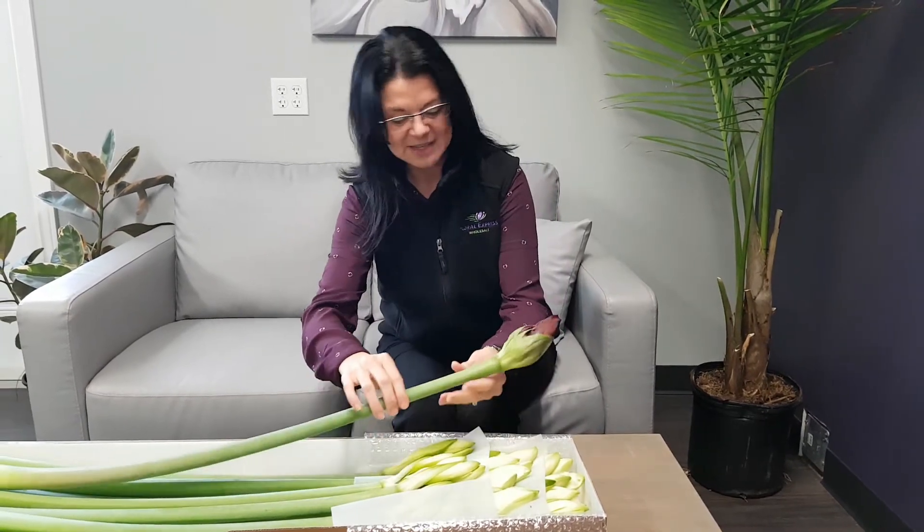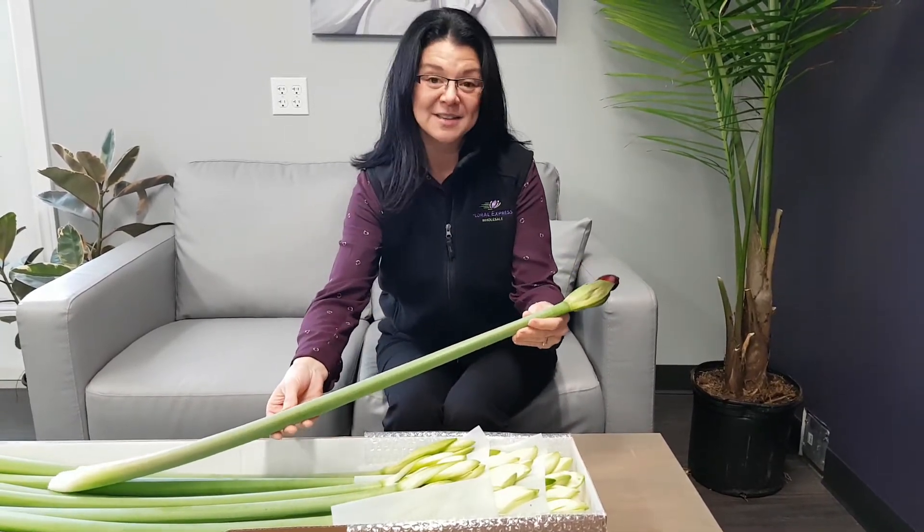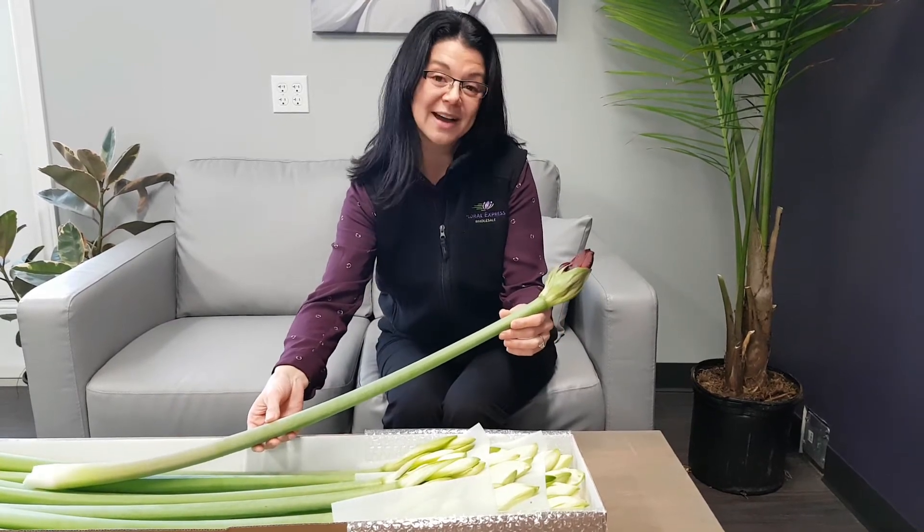Hi everyone, it's Marjorie from Floral Express. I am here today to introduce our beautiful fresh cut amaryllis flowers. We are selling these like crazy — they're a very popular and very unique item for Christmas.